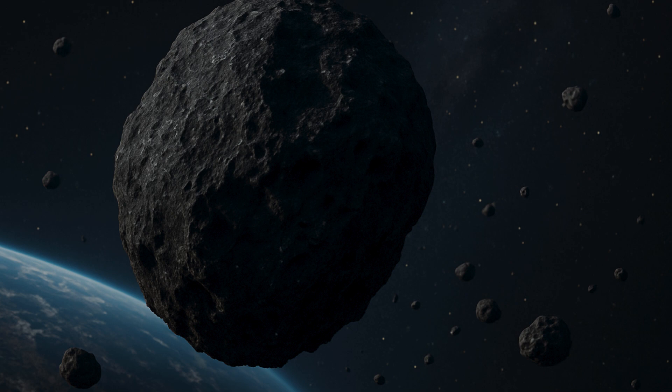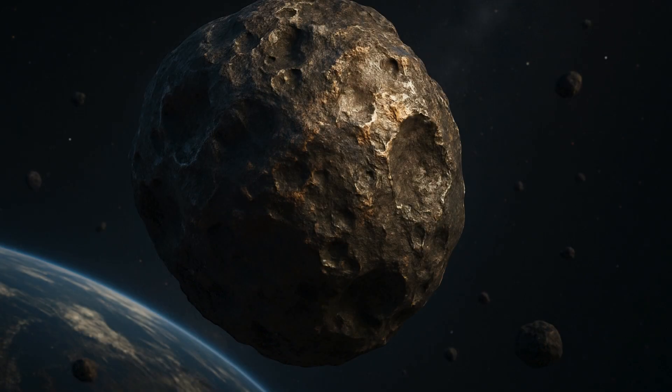C-type asteroids are the most common and are dark in color. They contain clay, silicate rocks, and organic carbon, while some also have water ice. These asteroids are mostly found in the outer part of the asteroid belt. A well-known C-type asteroid is Bennu, which was studied by NASA's OSIRIS-REx mission.